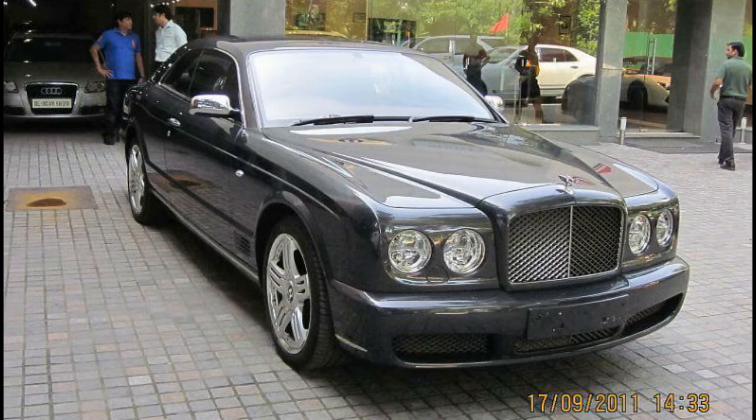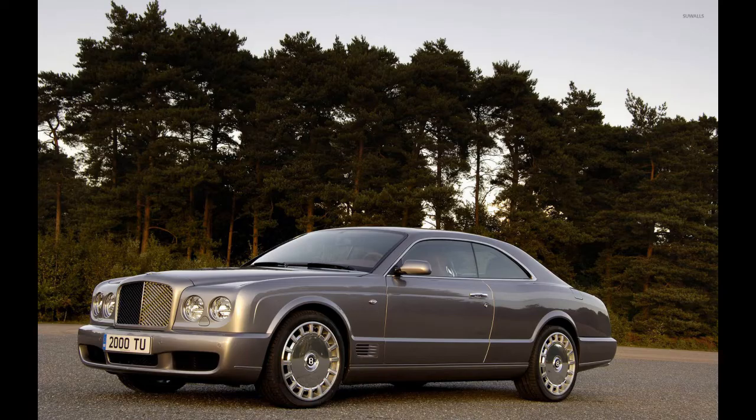The Bentley Brooklands is usually a convertible, but this hardtop is normally based on the coupe — here it was the other way around. The Brooklands, or the coupe version of the Azure, was a limited production model with only 550 being built in the world, and only single-digit vehicles making it to the Indian market.